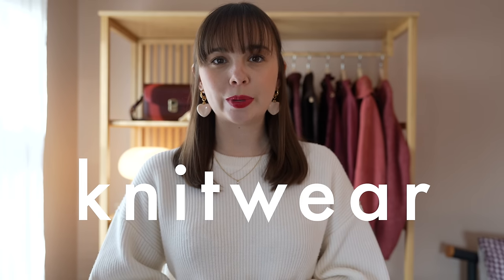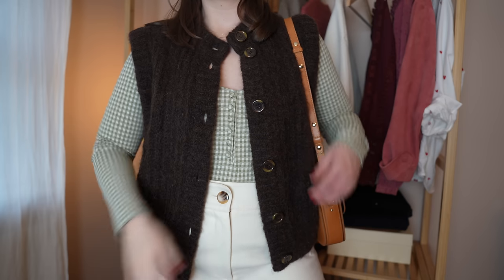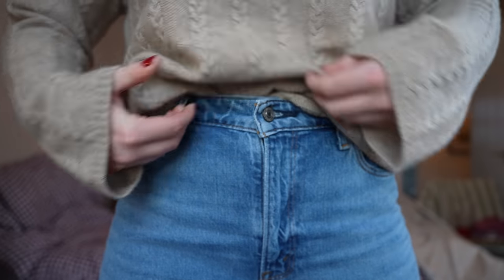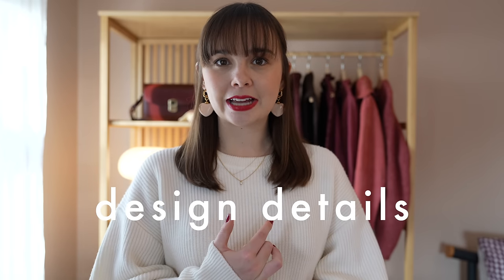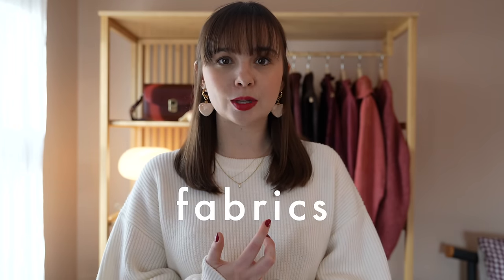Today I want to talk about knitwear. I have some new pieces to share, but I also want to go over some of the pieces on high rotation in my current wardrobe this winter season. I have pieces I'm reaching for again and again, so I really want to share why they're so special, what design details I look for when purchasing knitwear, the fabrics I like to buy, and most importantly how to care for knitwear so it lasts a long time.